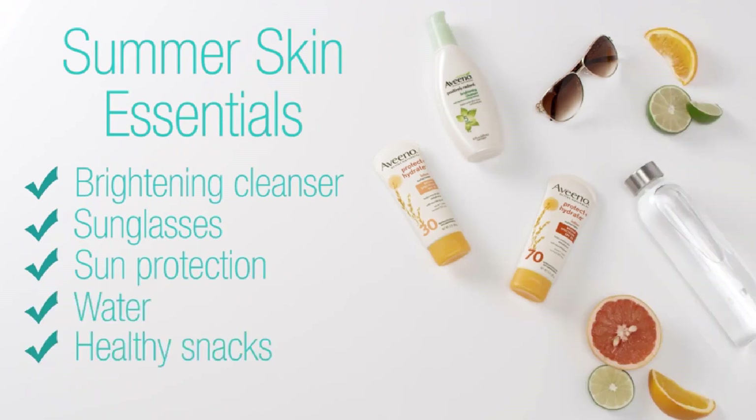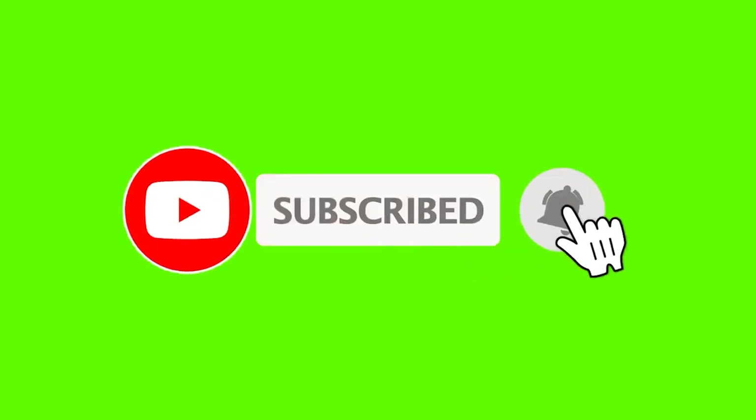If this is your first time on this channel, please smash the subscribe button and click the bell icon for more videos like this that will help you make better buying decisions. Ok, so let's get started with the video.